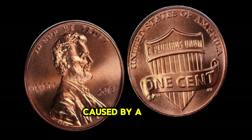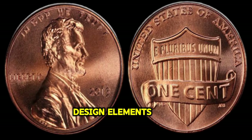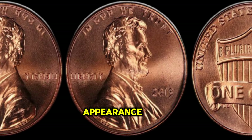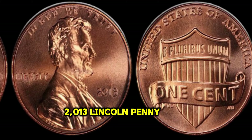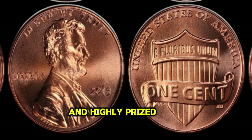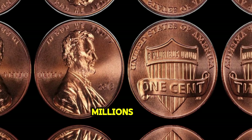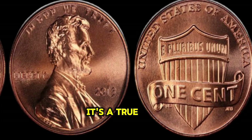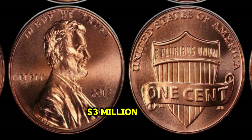This error, caused by a misalignment of the die during the minting process, resulted in a doubling of the design elements on the obverse side of the coin, creating a distinct and visually striking appearance. Finding a double die obverse 2013 Lincoln Penny is like discovering a needle in a haystack — they're incredibly rare and highly prized by collectors worldwide. The value of these coins can reach into the millions, depending on their condition and scarcity. It's a true testament to the allure of numismatics. Finally, this coin's value in the market is $3 million.